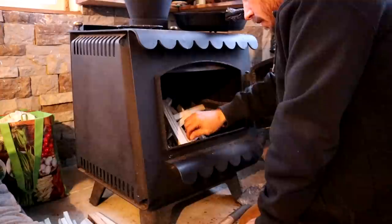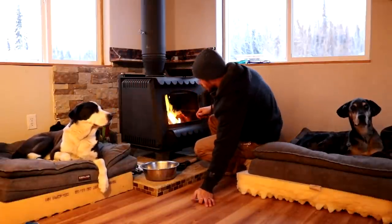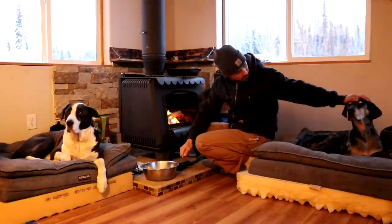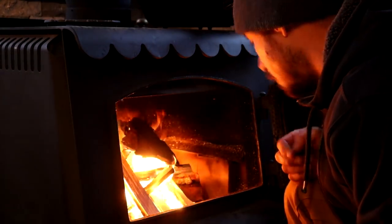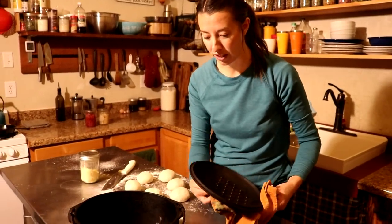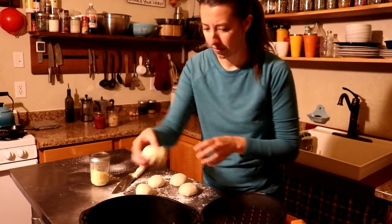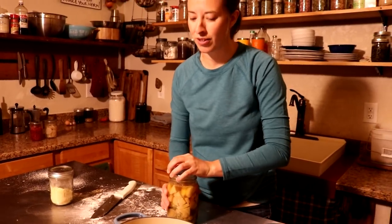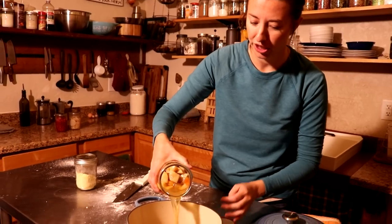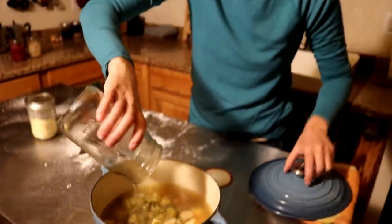Now that our fire is going, we're going to start dinner. We're getting some yeast rolls — made with milk — going in a Dutch oven on the wood stove, and we're also getting our soup cooking. We've already tried this soup and it's awesome — super simple. We're really glad we put the chicken broth in there. We'll add about a cup to two cups of water and get it on the wood stove too.